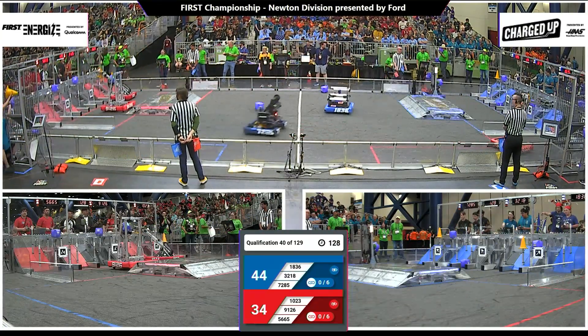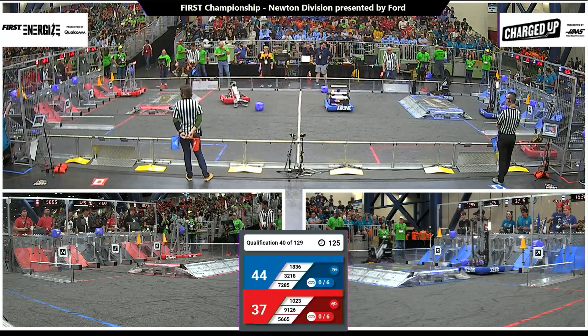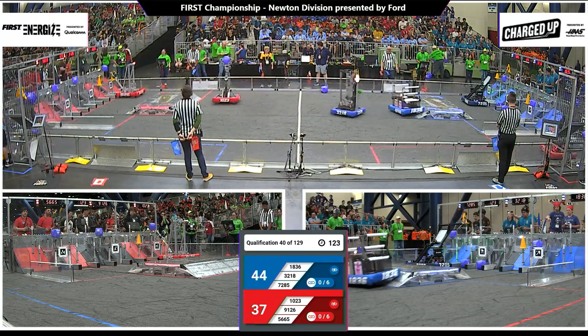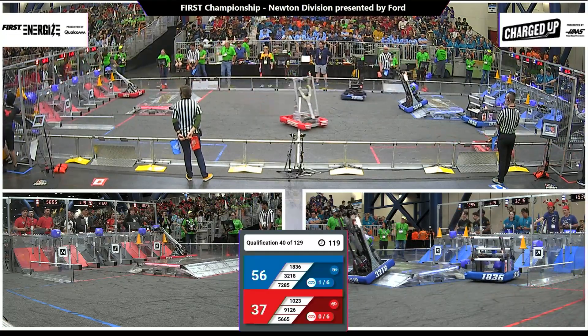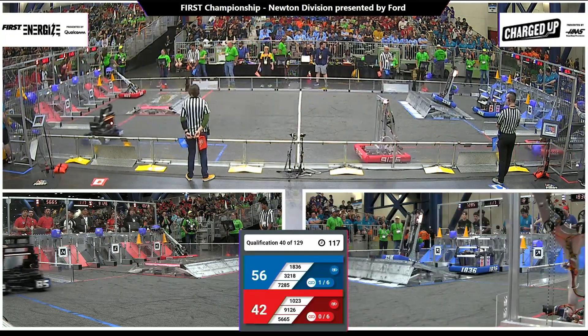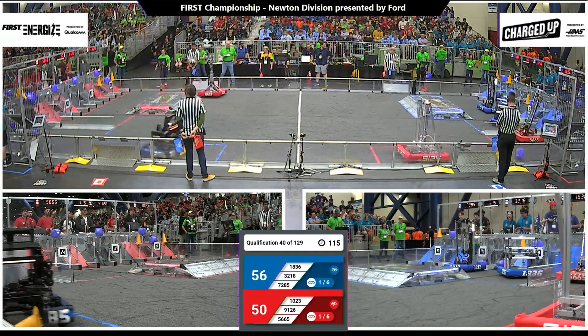Team 1023 scoring at the mid-level for the Red Alliance, the Bedford Express. At the FIRST in Michigan Champs, one of their students, Nora Harper, won the Dean's List. Good job, Nora. Team 1023 putting another cube up in the mid-level for the Red Alliance.